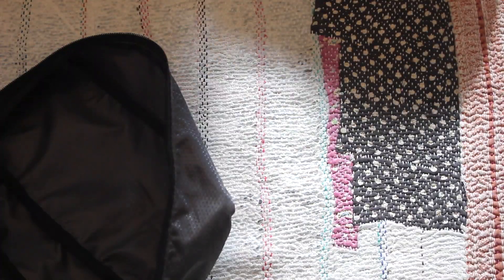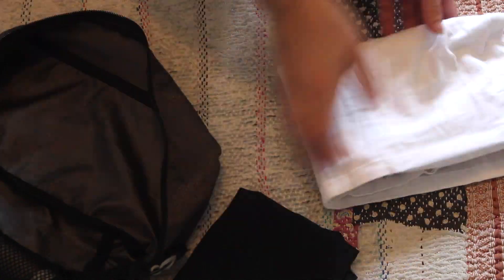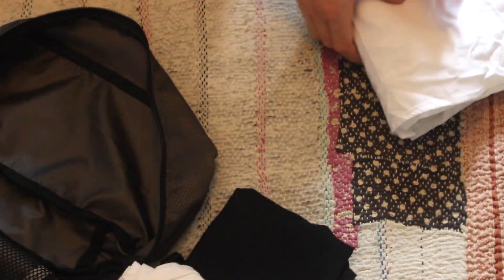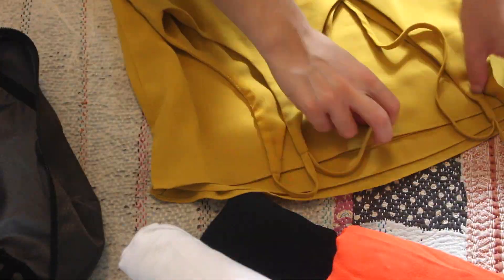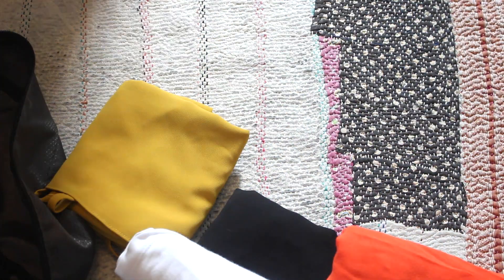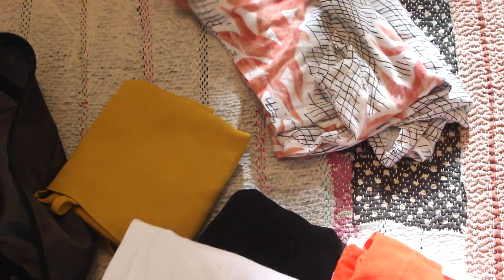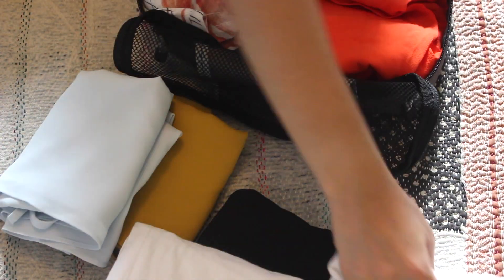Let's start with tops. I've got a slim eBags packing cube into which I'm going to put a black vest from Topshop, a white vest from a dive shop I dived with in Indonesia — really nice lightweight cotton — then a white sleeveless shirt that looks a bit nicer and covers up my shoulders for the evening. Then I've got a mustard vest also from Topshop, a really loose lightweight linen shirt from Zara that's good when it's really hot, and finally a light pale blue vest for nice evenings out.